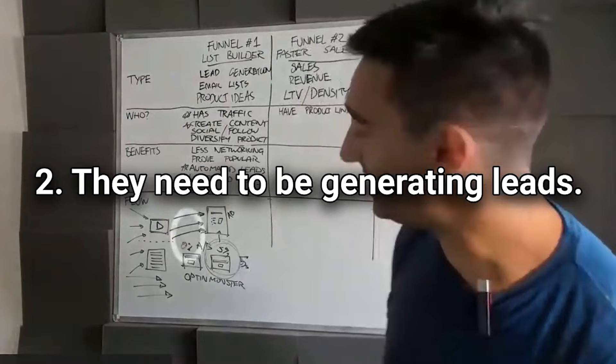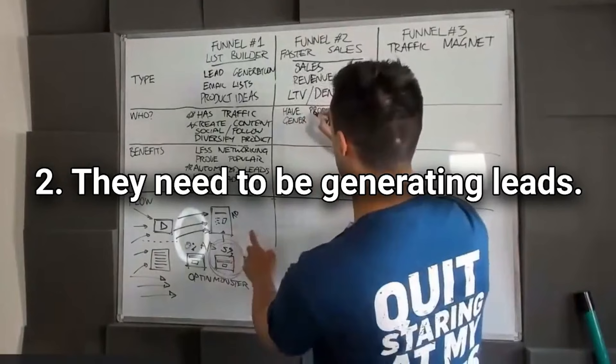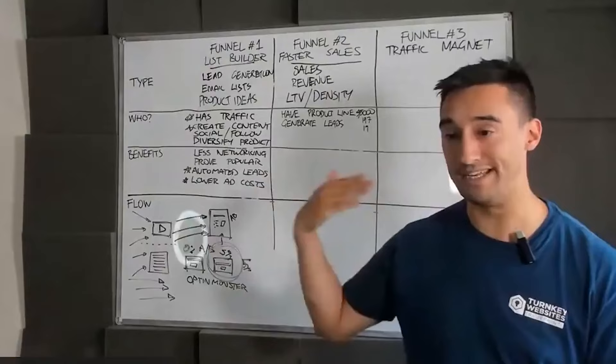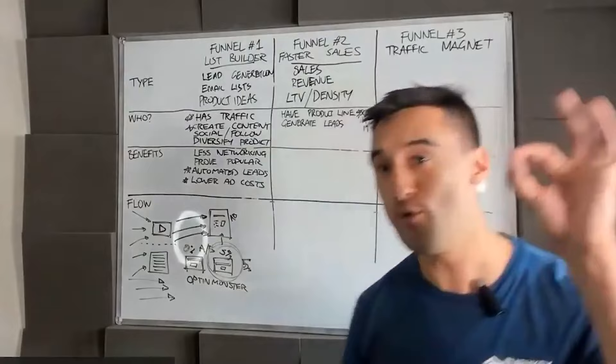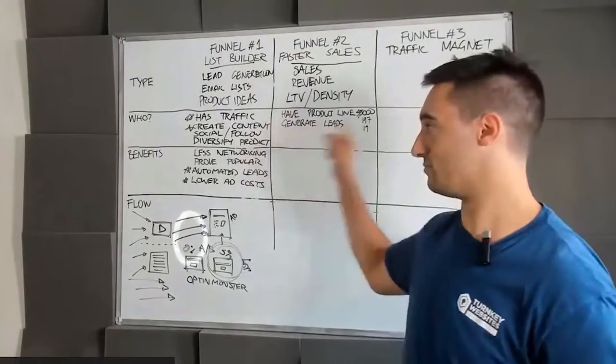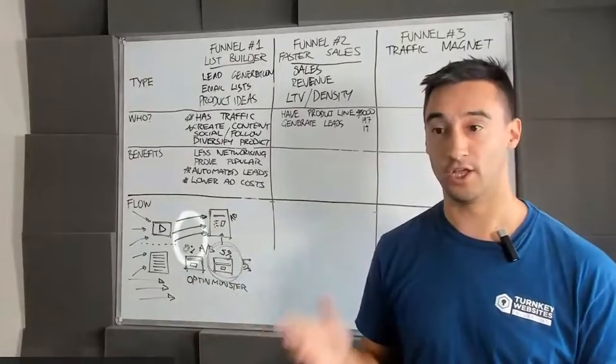They need to be generating leads. You might think: if they're generating leads, what's the problem? I guarantee there are businesses generating leads every single day, building a huge email list and not doing anything with them. Who here has an opt-in form that says 'sign up for our newsletter' and isn't doing anything with those subscribers? You've got a product suite — email marketing, social media marketing, everything — but you're not doing anything with those leads you generate.